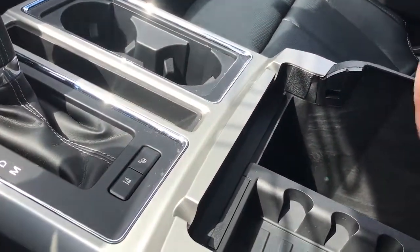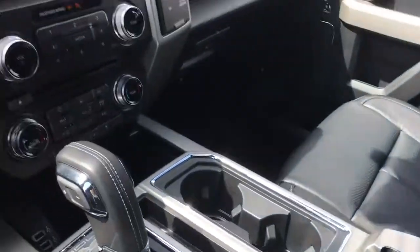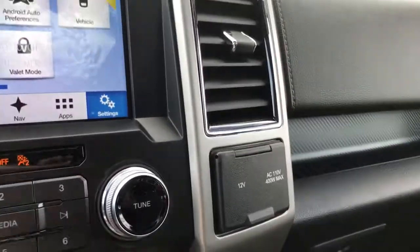Your armrest opens up and there's a bin there you can take out. More storage down below as well as a 12 volt outlet. Off to the side is a 12 volt and 110 outlet, and you also have a locking glove compartment.